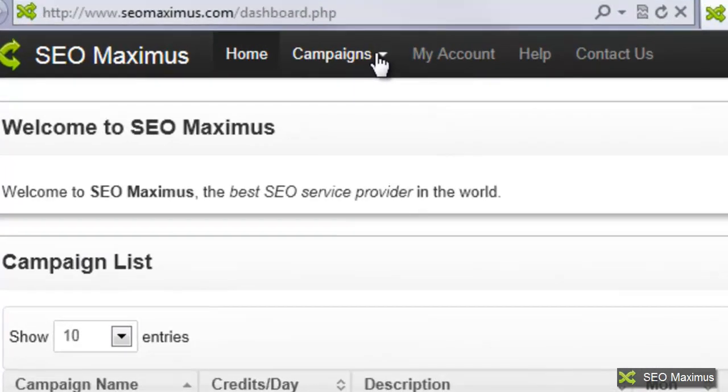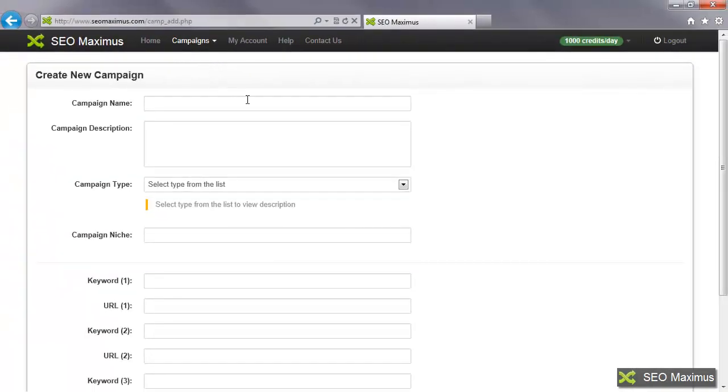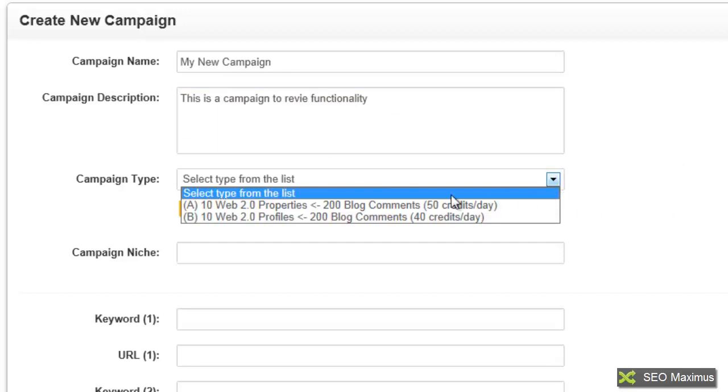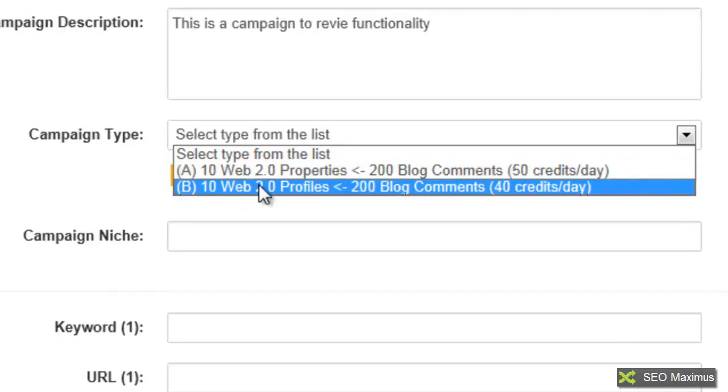We're going to come up here to campaigns, click on the drop down arrow, and go to create new campaign. The first thing we need to do is give the campaign a name — I'm going to say this is my new campaign. Then you're going to put in a campaign description. I'm going to say this is a campaign to review functionality. Then you choose what type of campaign it's going to be — for example, Web 2.0 properties with 200 blog comments at 50 credits a day, or with 200 blog comments at 40 credits a day.